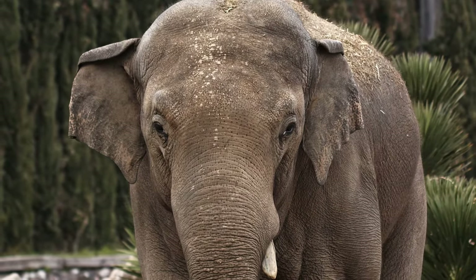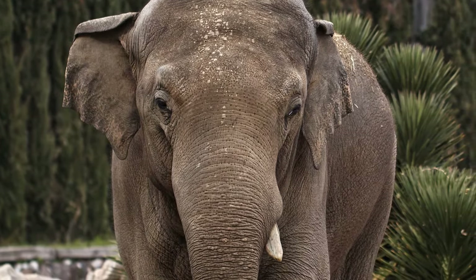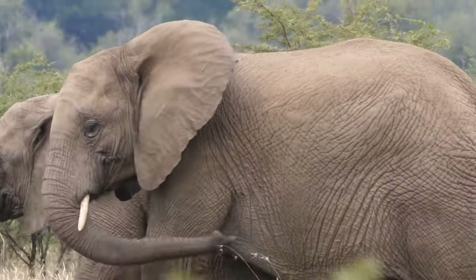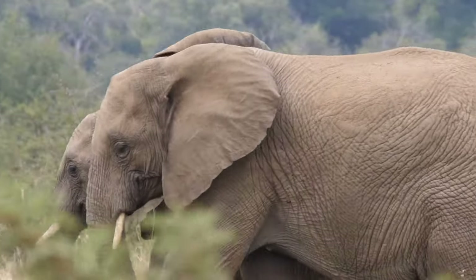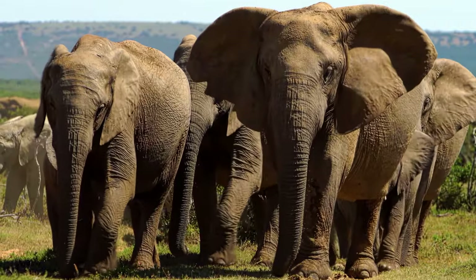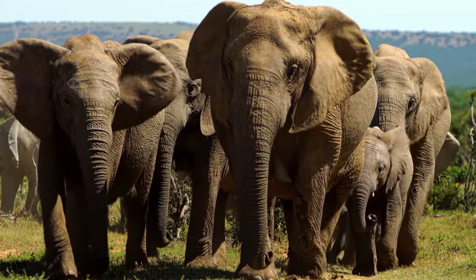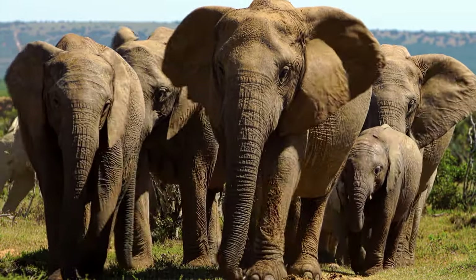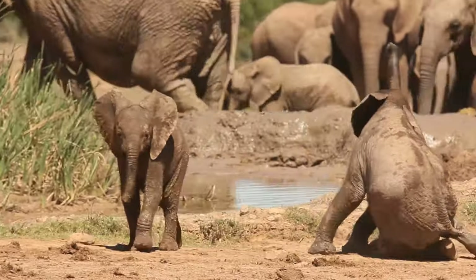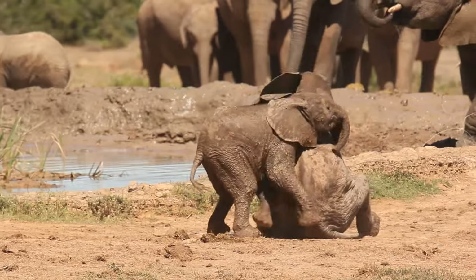Elephants use their huge ears for hearing, picking up sounds from far away. Being so large, the ears have a large surface area with blood vessels close to the surface. By flapping their ears, they can lower their body temperature. Elephants also use their ears for communication, with different ear positions telling other elephants how they're feeling.